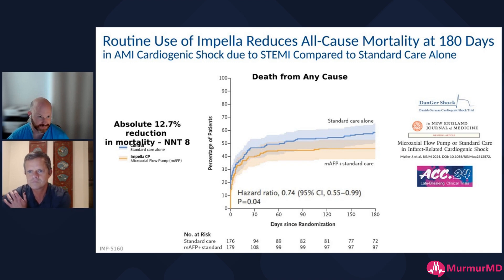They were able to show a significant benefit to having a microaxial flow pump — about a 12.7%, almost 13% reduction in mortality. The number needed to treat is eight, which is pretty low. Think about all the cardiac drugs and interventions we have — to have a number needed to treat of eight for mortality is quite dramatic. You can see here that these curves are actually continuing to diverge at 180 days.